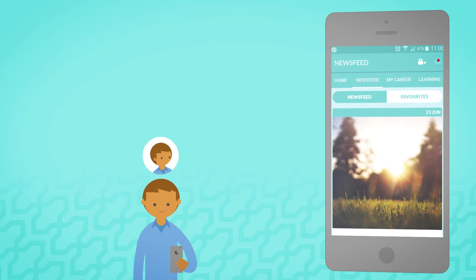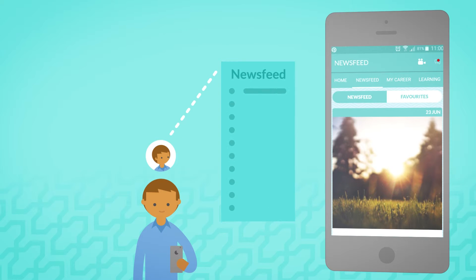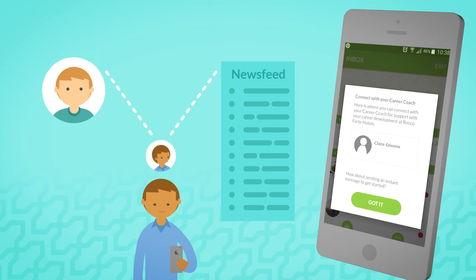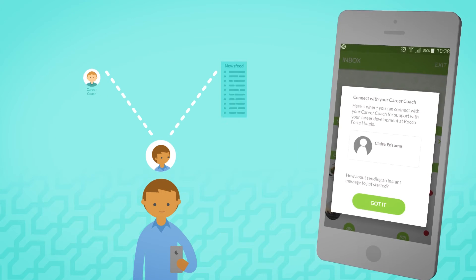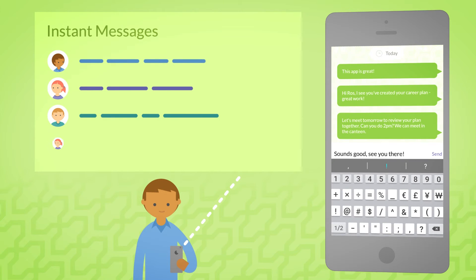MapMyFuture also helps your employees to feel connected. They can access the latest company news on the app's newsfeed, and they have the opportunity to connect with an experienced career coach, especially trained to help them to grow. Using the instant messenger lets them share their career plan and updates with their coach. They can also receive messages from their managers and HR, so they never miss an important alert.